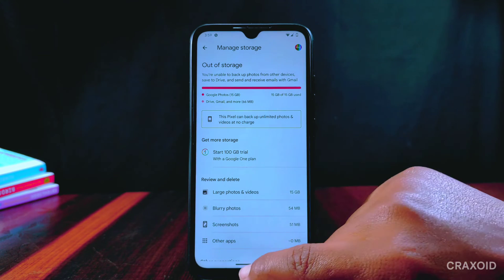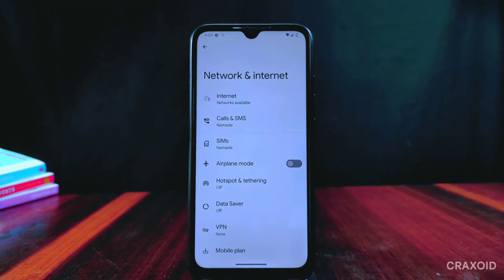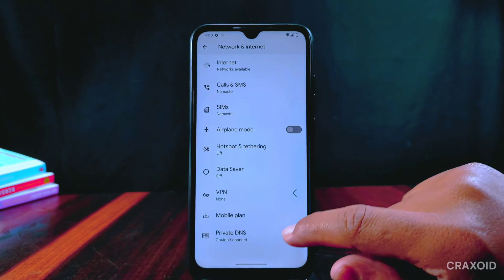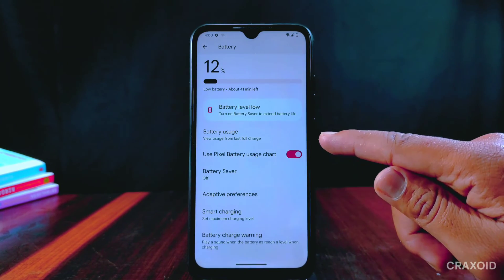Now let's see what new features and customizations are available in this version. Inside Network and Internet there is a private DNS option with five different custom DNS options available, which is a really good feature.